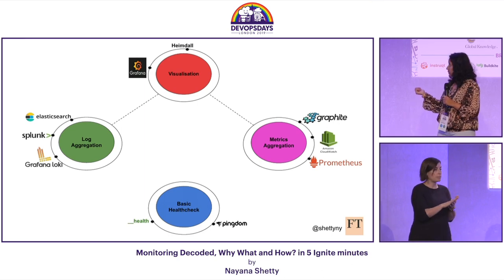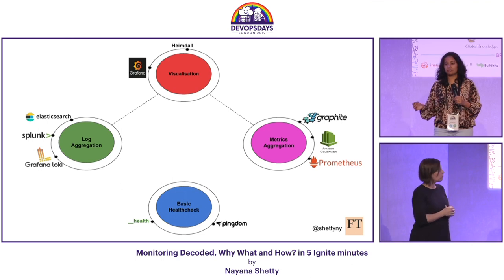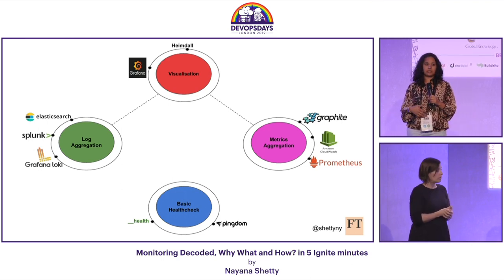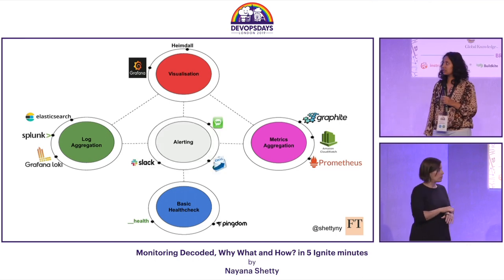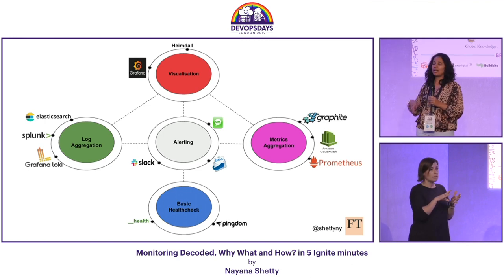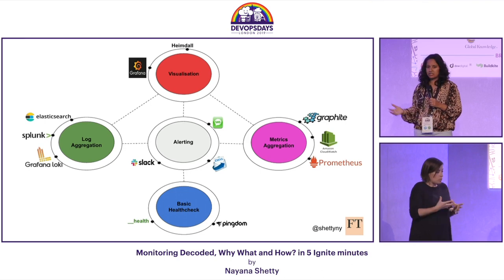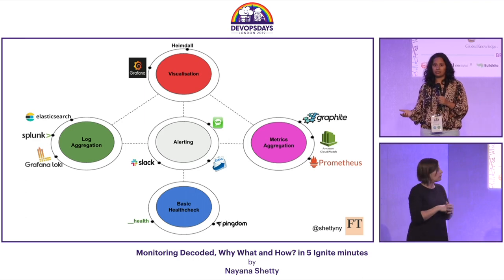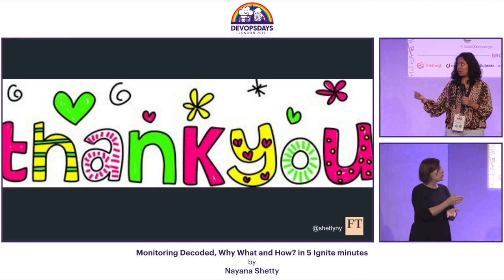The next capability is basic health checks. Every service, irrespective of its criticality, needs to have this — a simple check which says whether your service is alive or not. We use Pingdom and custom health check APIs to help with this. And we're doing all these so we actually get alerted when there are problems. Monitoring without alerts is like a wealthy person sitting on loads of money and not spending even on basic essentials.